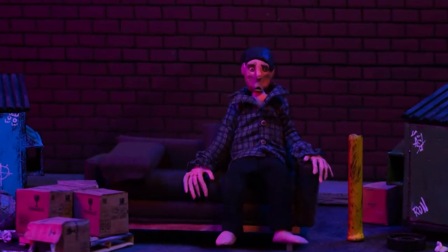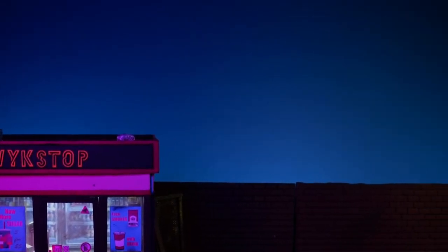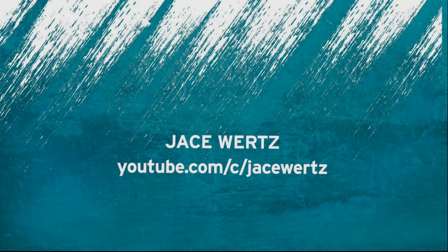Become a creator and find your passion. Whatever you choose to do, you're capable of it. Just have fun. The sky's the limit. It's all about imagination. To see more of Jace's work, visit youtube.com/c/JaceWertz.